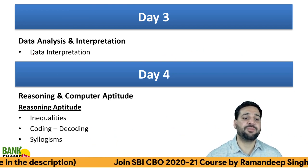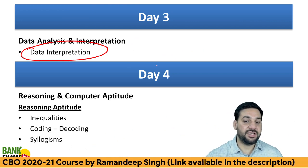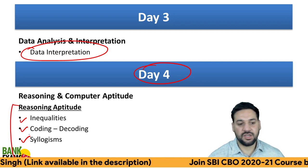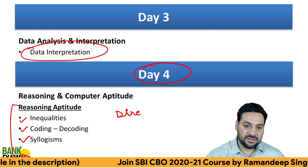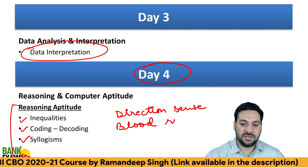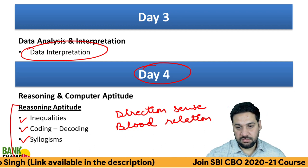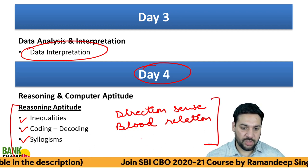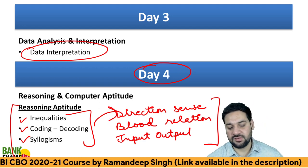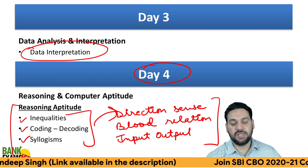On Day 3, I recommend you to practice Data Interpretation — give the whole day to DI, doing all kinds of questions from the course. Day 4 is for Reasoning: do inequalities, coding-decoding, and syllogism. If you have extra time, also cover direction sense tests, blood relation questions, and machine input-output. Just go through the video and solve 10 questions for each topic — that's all I'm expecting.